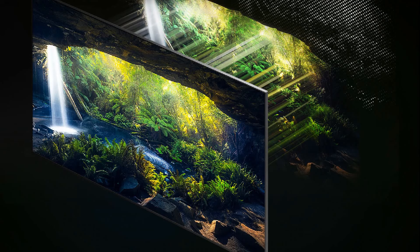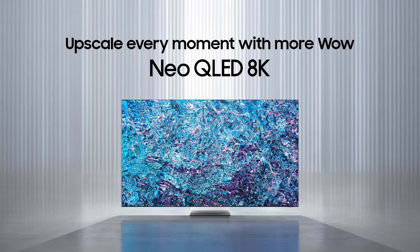The QN900D is a mini-LED TV with thousands of local dimming zones. All mini-LEDs will precisely optimize amazing colors and contrast. No doubt, the Samsung QN900D is the most premium 8K smart TV.